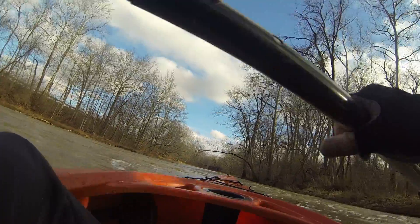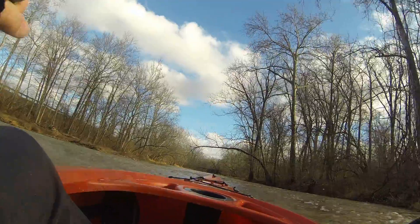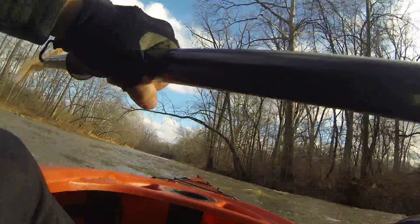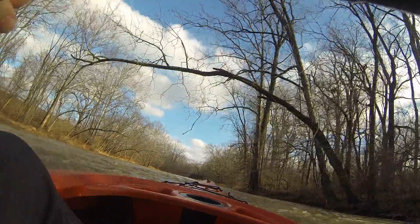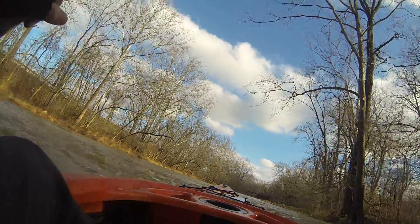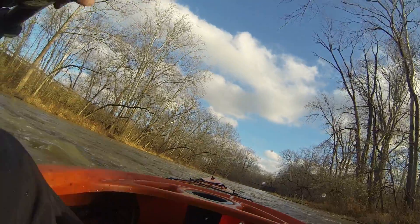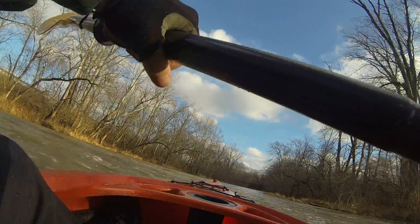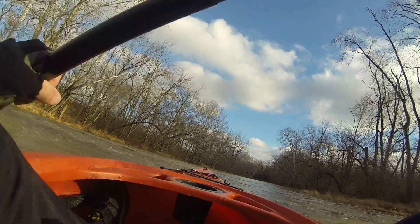I saw one bald eagle, three ducks, some more. Water level was 3.47 feet, 454 CFS.